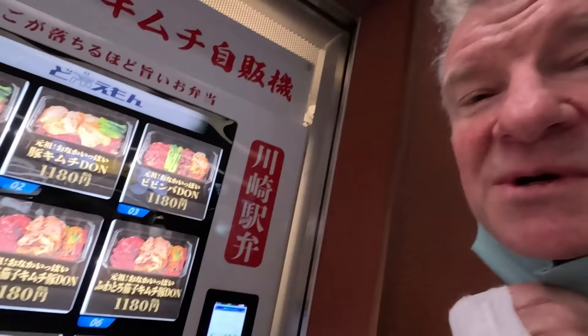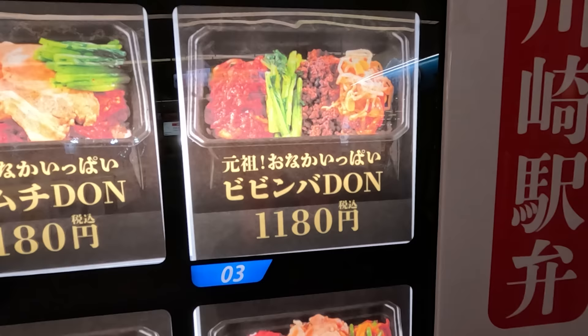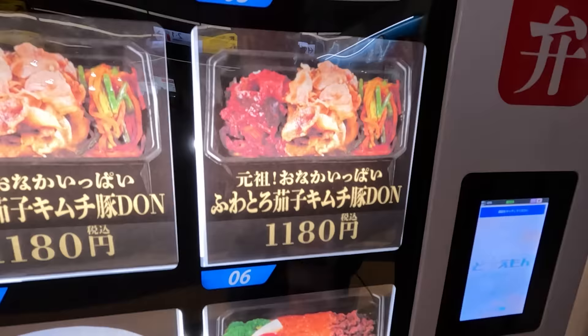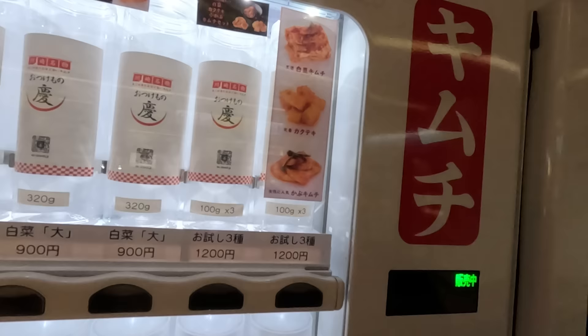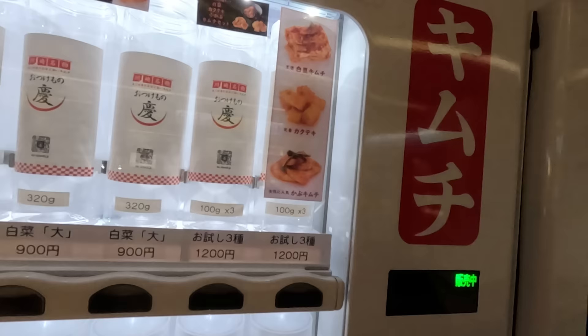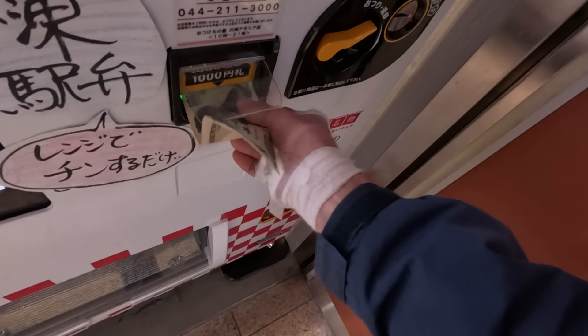Oh, what do we have here? This machine sells lots of goodies — it's a Korean dish. Yeah, this is a kimchi dish here. Spicy curry looks interesting. And there's another machine here — this is kimchi, looks like in a can. Three different types in this one. These are the hakusai — the cabbage kimchi — those are my favorites. Let's get some, shall we? Yes, we shall.